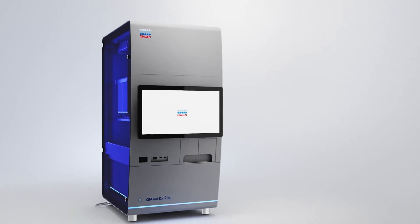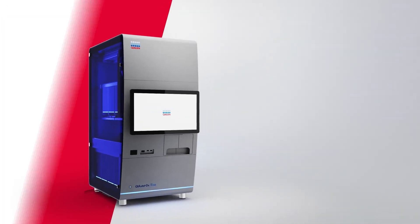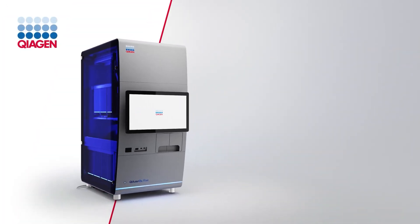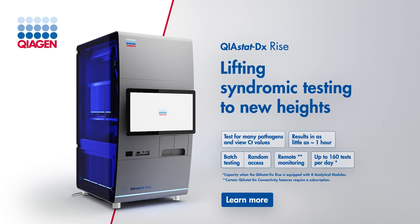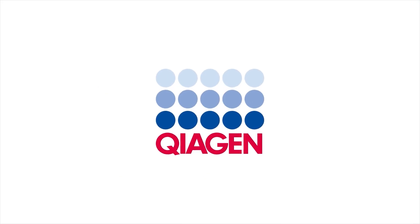Providing patients with accurate, timely diagnoses in the dynamic environment of a diagnostic lab can be challenging, especially during testing spikes. Rise to the challenge with the Kyostat DX Rise. Kyogen. Sample to Insight.